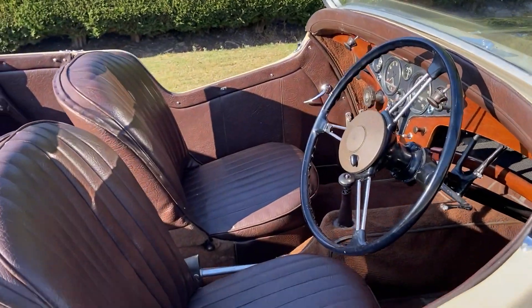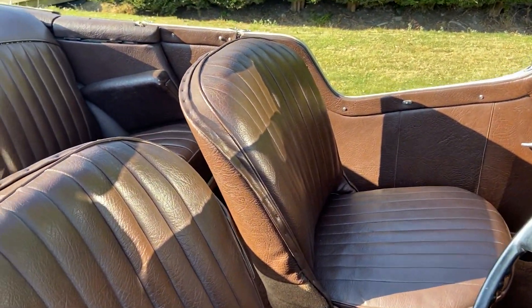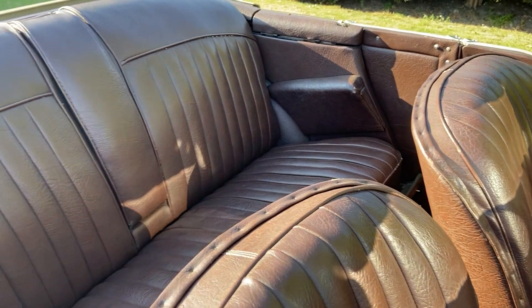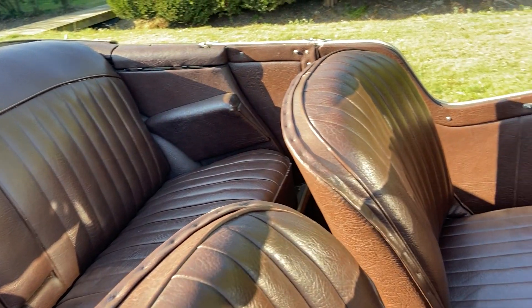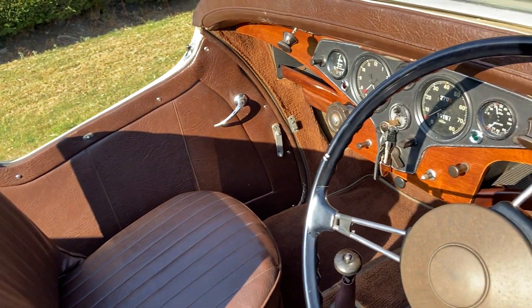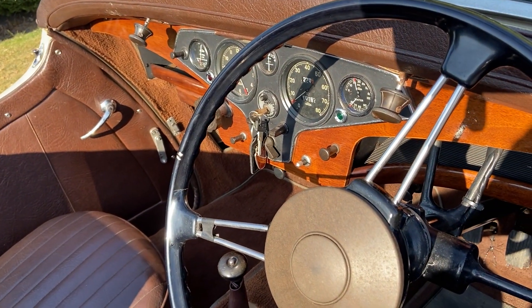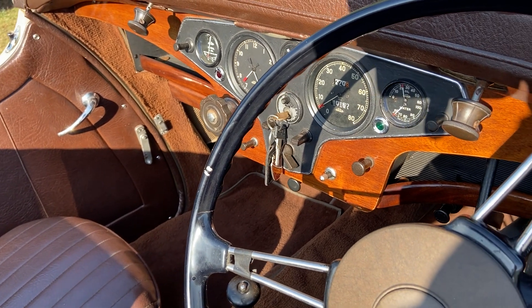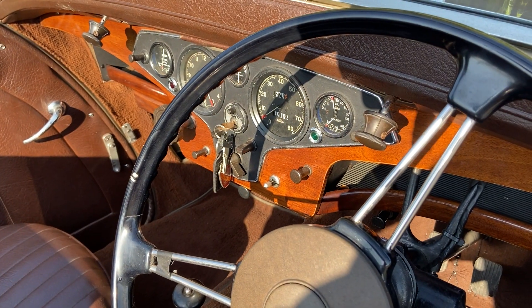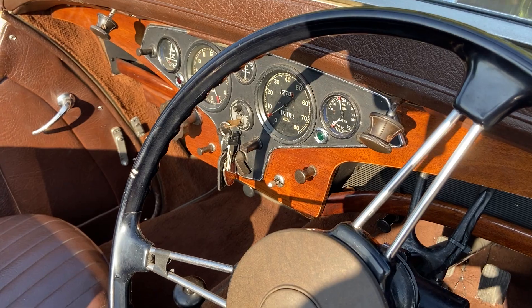The material is in excellent order. It's been re-trimmed, albeit in vinyl rather than the original leather, but it's been done very well. All the correct instruments. The Rover Freewheel knob on the left there. Oil pressure is correct for the idling speed that it's at now.